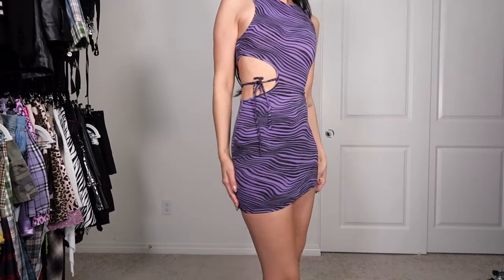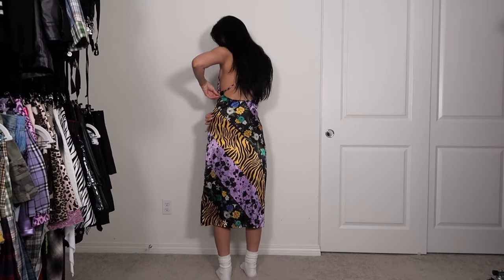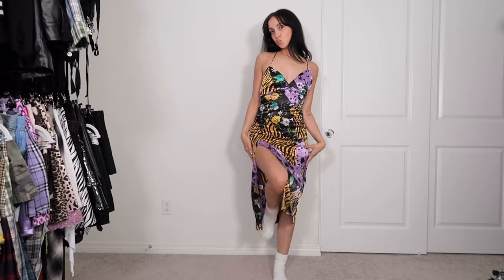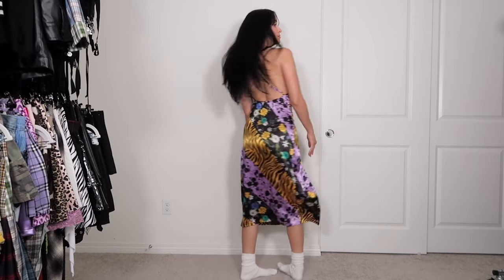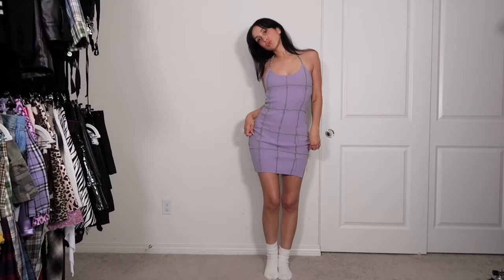This dress is from Motel Rocks — it was a little tight and short a few years ago, it still fits and it's so fun, but do I need it in my closet? That is the question of the century. This next dress is my Sally cosplay dress — I got it from Dolls Kill years ago, they no longer sell it from what I'm aware of, but it's so fun. I have no choice but to keep.